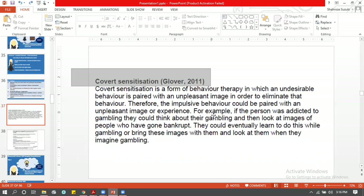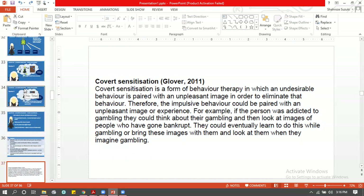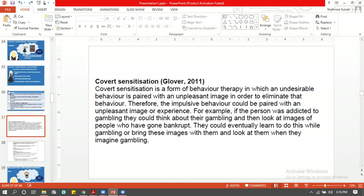The general principle of covert sensitization: undesired behaviors are paired with an unpleasant image so that the undesired behavior is reduced. For the case study, Glover conducted a case study in which a kleptomaniac patient had four sessions. Glover paired the stealing behavior with nausea, and the sessions lasted eight weeks. After a 19-month follow-up, the results showed that covert sensitization worked in reducing kleptomaniac behavior — the patient only relapsed once.